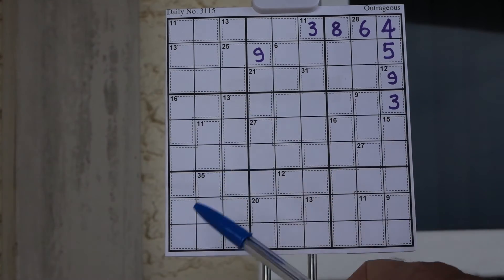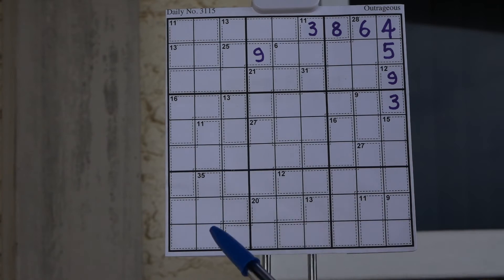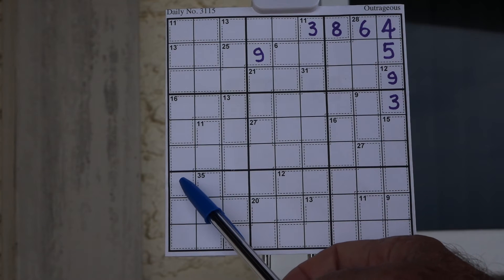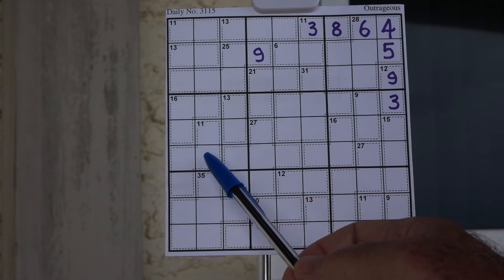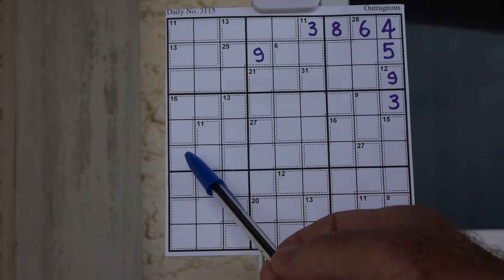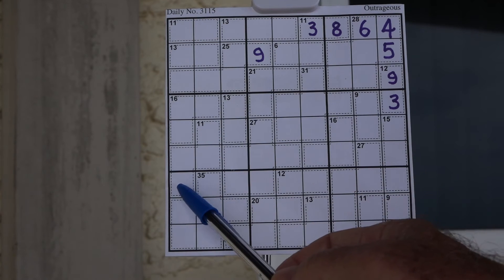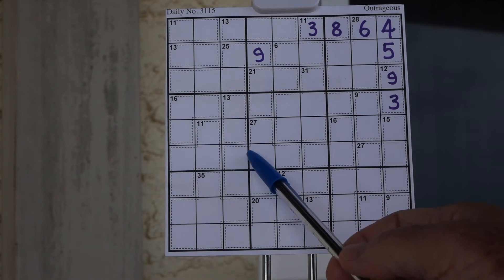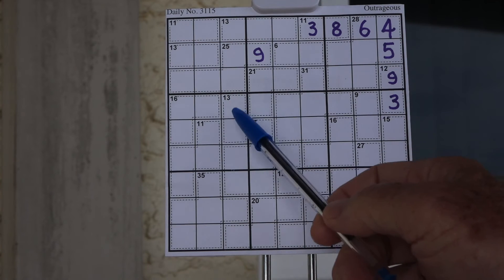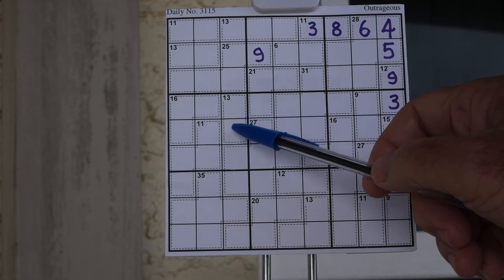The next place to look is down here with the eleven. The eleven can only be a one-two, a one-two-three, or five. If we put a five down here, this would be a one-two-three and this would be a six. The sixteen and the thirteen add up to twenty-nine, so these four spaces have to total sixteen. If you put a five here and this is a one-two-three, this can't be a ten, so the five can't go here — the five has to go in here. That means this can't be an eight-five.